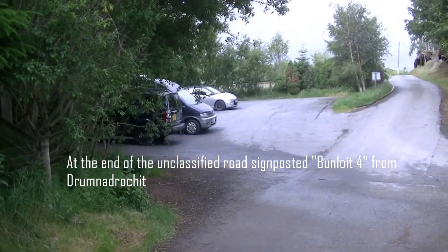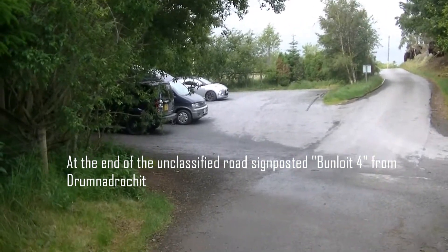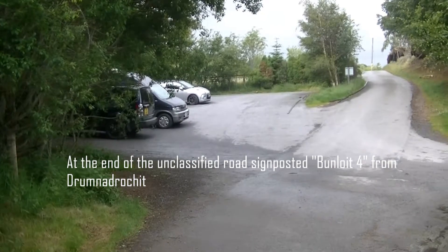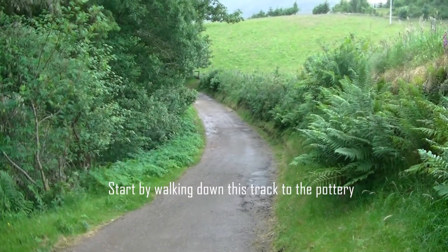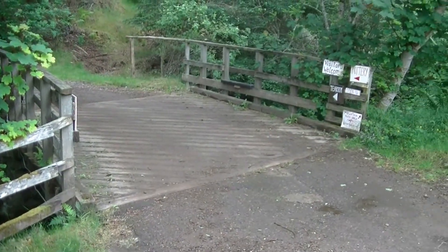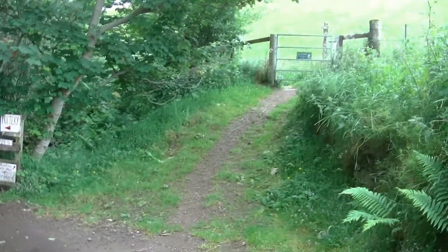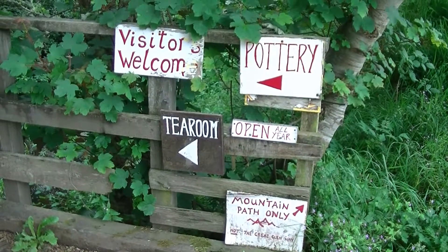There's a small car park at the end of the B-road — you have to look it up, but we found it. When we get to this little bridge, it's that way to the pottery over the bridge and it's that way to the hill. It's got a tea room as well.